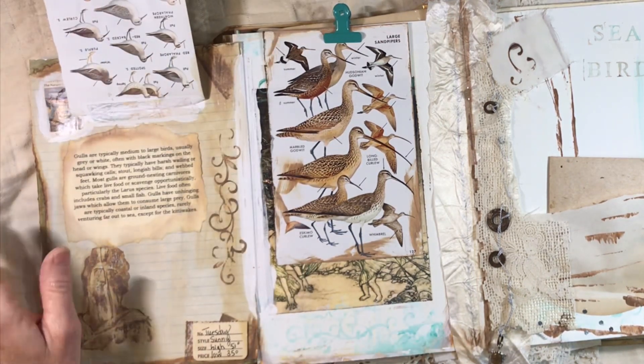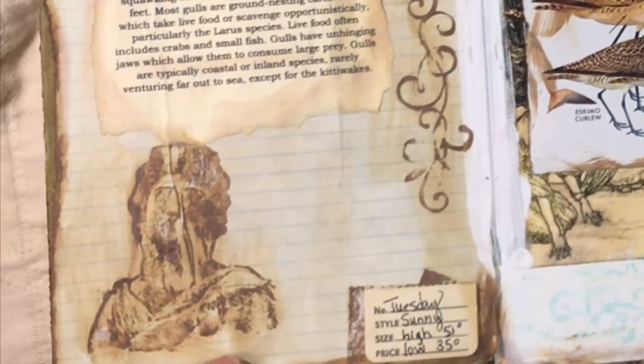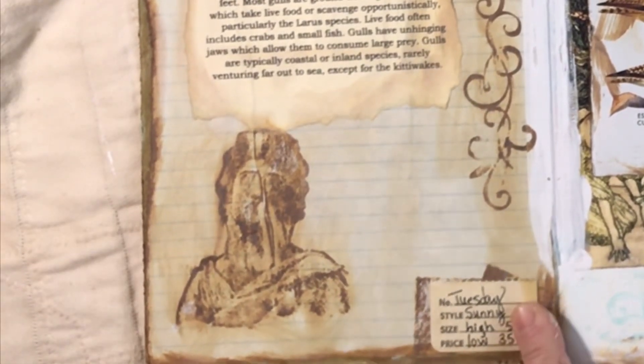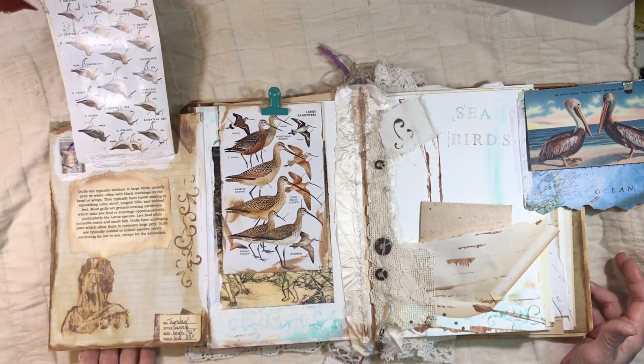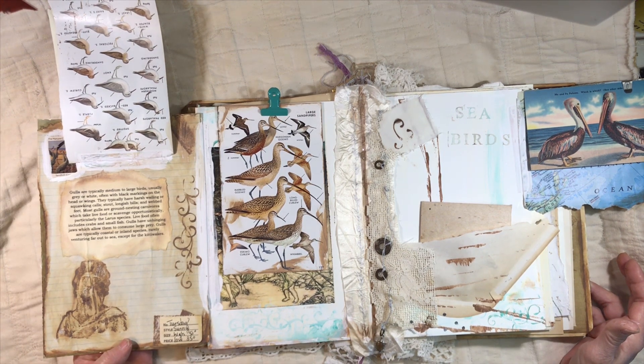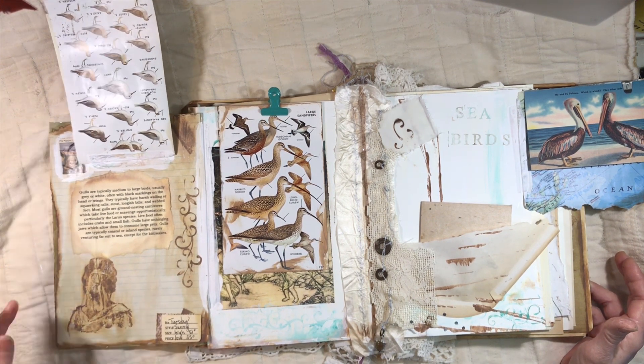We have another page of seabirds or water birds, and under here I love this stamp — it made me think about an ocean ghost or a shipwreck; you can't really make out a face. Down here I took part of a tag and I wrote the day: Tuesday, sunny, high of 51 degrees, low of 35. People who sail have to keep up with the weather, the wind, the temperature. Here is an old Nature Conservancy stamp of the sandhill crane, and then a little bit of information about gulls from Wikipedia pasted onto the page.